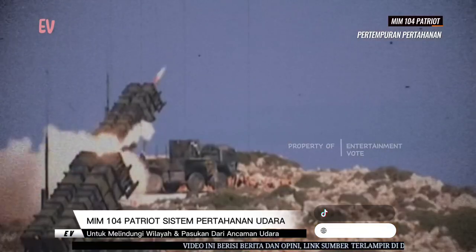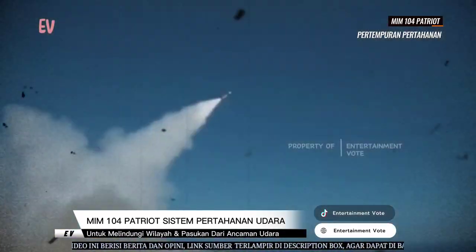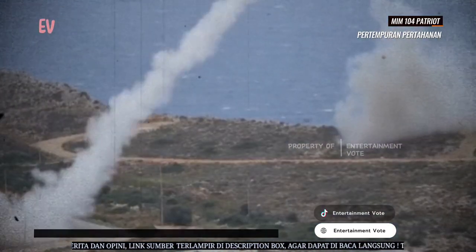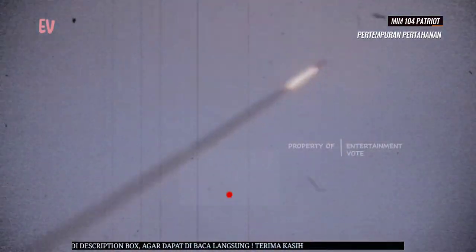Sistem MIM-104 Patriot terdiri dari komponen utama seperti radar pencarian dan pelacakan, peluncur roket, dan sistem kendali. Sistem ini juga menggunakan berbagai jenis rudal pertahanan udara.